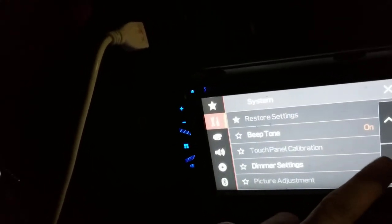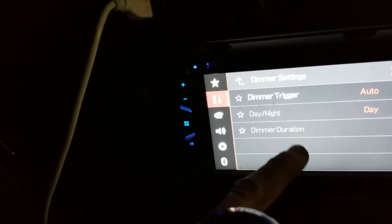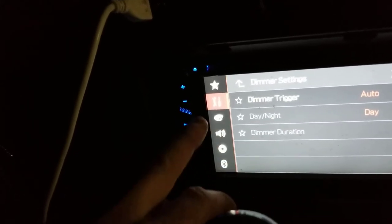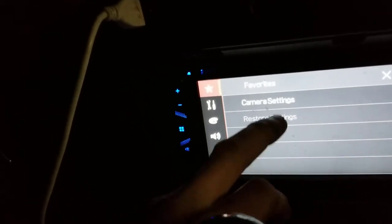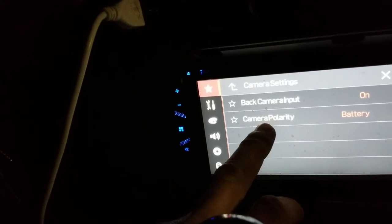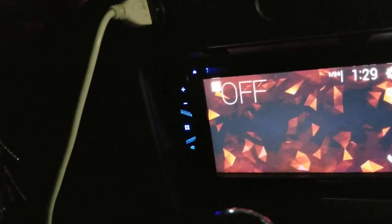Scrolling through: beep tone, touch tone, calibration, dimmer settings — day and night, blurred out. I don't need any of those settings anyway. Star, store settings, nope, favorites, camera input, camera polarity — like battery, I don't know. I can at least make it look colorful.